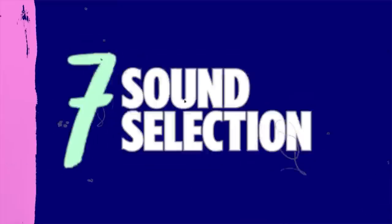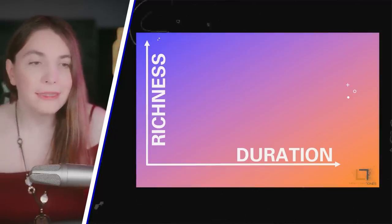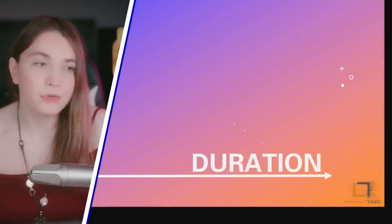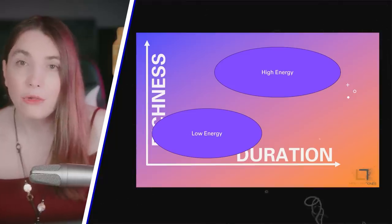Number seven: learning how to select sounds. Sound selection is about understanding the character of a sound — simplified, it's about the richness and duration of the sound. On a chart: short and dark sounds are low energy, while rich and long sounds are high energy. I explain this concept in much more depth in another video — I'll link it here, so take a look to understand it in detail.